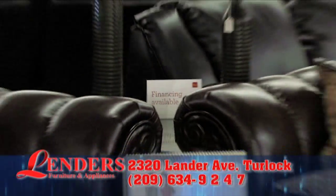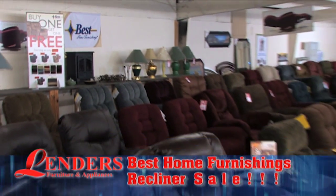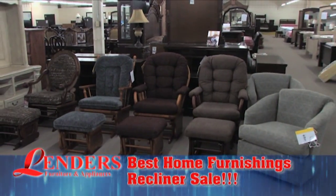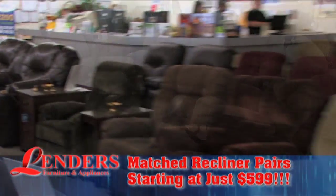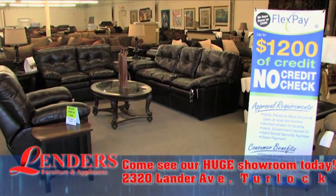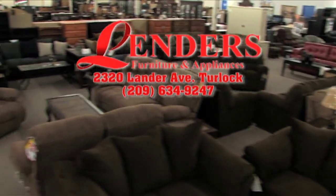Lenders Furniture in Turlock offers the lowest prices on furniture to fit any lifestyle. Everything you need for your home is here, including Best Home Furnishings Recliner Matched Pairs starting at only $5.99. Best Home Furnishings Recliners blend premium cushioning fibers, hardwood frames, and rugged construction to create affordable, durable recliners in sizes and styles to fit anybody and any decor. Stop in today and take advantage of our no credit check financing and the lowest prices on home furnishings to fit your lifestyle. That's Lenders Furniture on Lender Avenue off the 99 Freeway in Turlock.